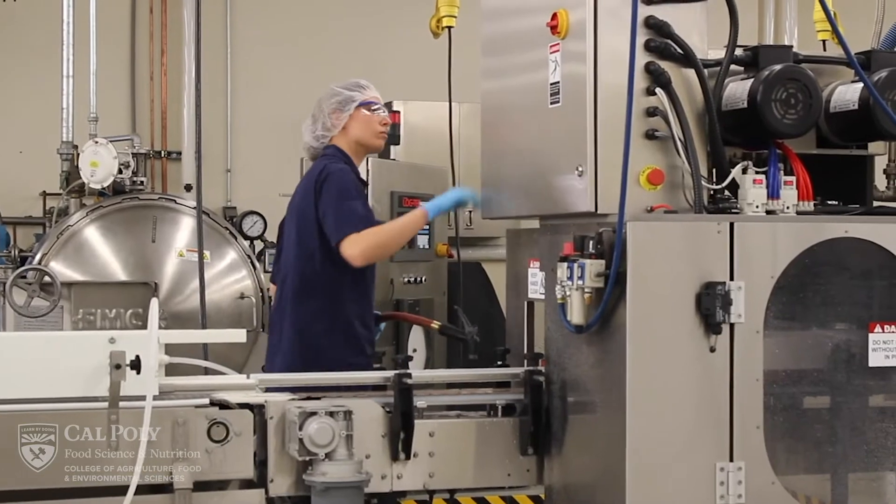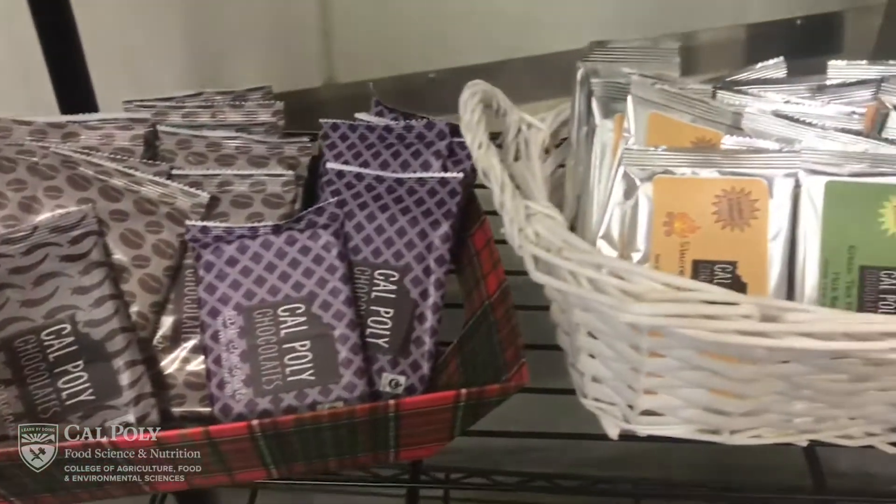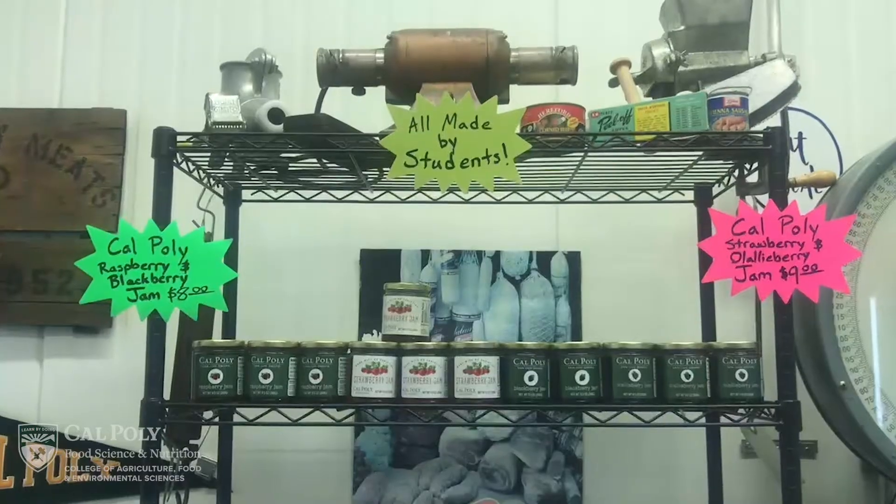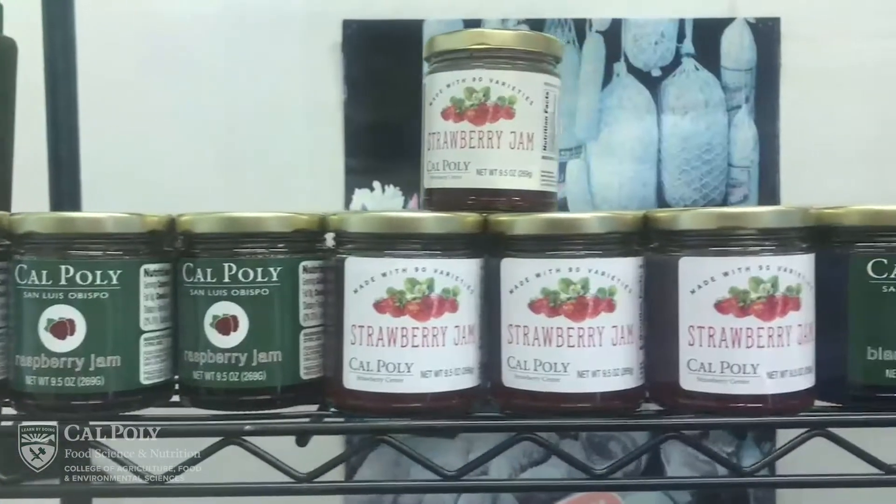We have about 20 to 30 students working on this team. If you want to try them, you can buy them while at Cal Poly in our campus market, in most of our grocery stores in the area, and available online.